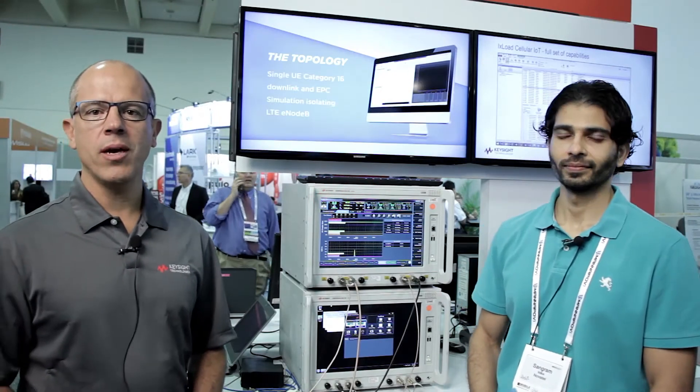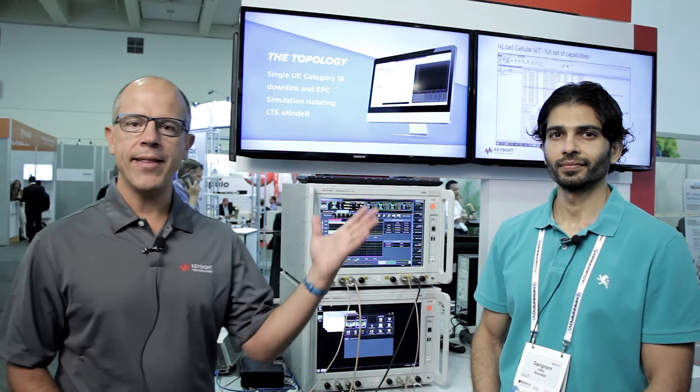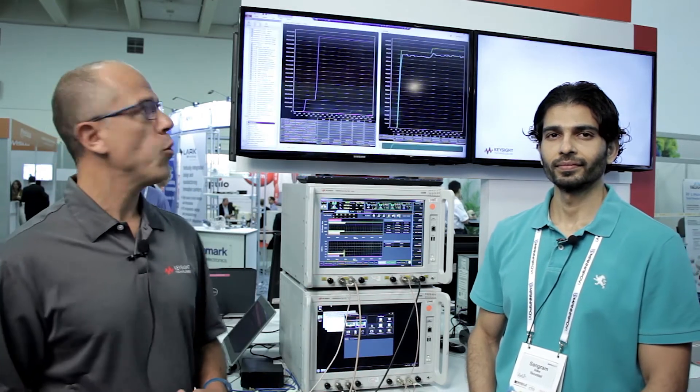Hello everyone, welcome to the Mobile World Congress Americas 2017. We are in the Keysight booth with the Gigabit LTE and with one of our key customers, Novatel Wireless. We have here Sangram Titke, he's the software lead from Novatel and he's going to tell us how he's using our UXM.